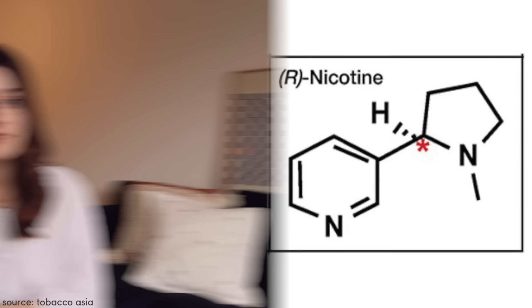Elf Bars use synthetic nicotine, which is lab-derived as opposed to tobacco-derived. There is virtually no difference between the two. However, tobacco-derived nicotine is more heavily regulated by governments, so these disposable synthetic nicotine bars fall into a grey area. This lack of regulation around synthetic nicotine has led to an explosion onto the market of sweet-flavored vapes such as Elf Bar.